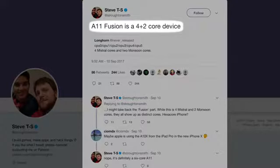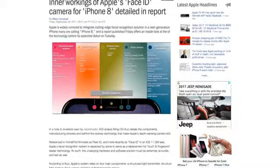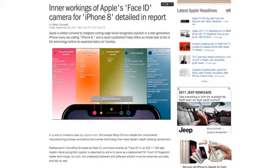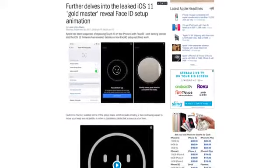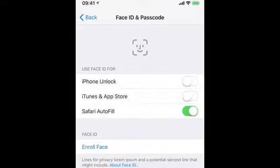The iPhone X will also feature an A11 chip with two high-performance cores and four high-efficiency cores. It will replace Touch ID with new facial recognition technology called Face ID. The setup for Face ID was found in the iOS 11 GM, prompting users to turn their head while facing the phone to register their face. This will be useful for iPhone unlock, iTunes and App Store purchases, and Safari Autofill.